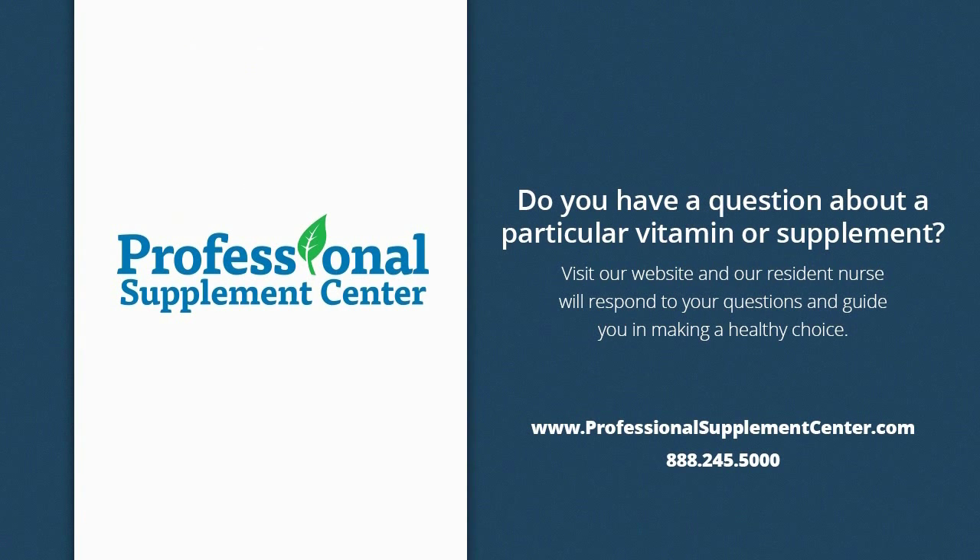Should you have any questions about these or any other products from Progena Professional Formulations, please call, email, or visit Professional Supplement Center, where our friendly and knowledgeable staff members will be happy to assist you.